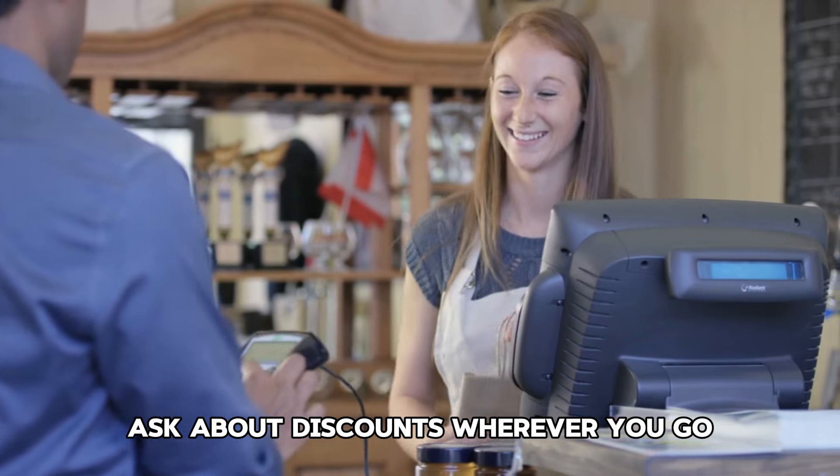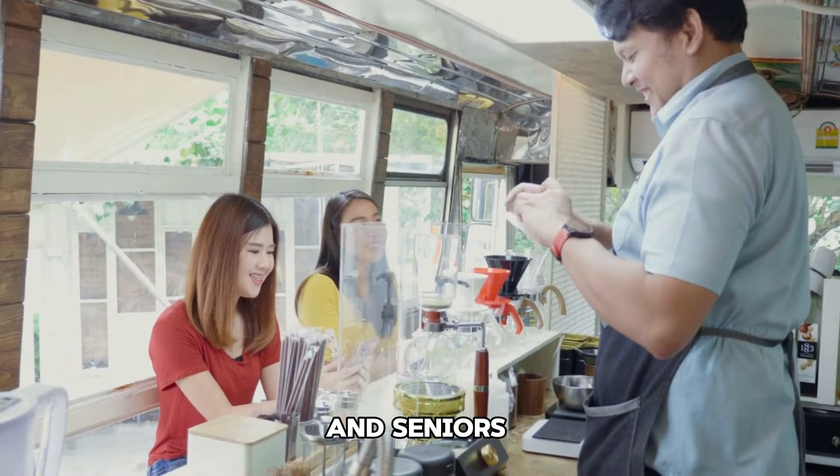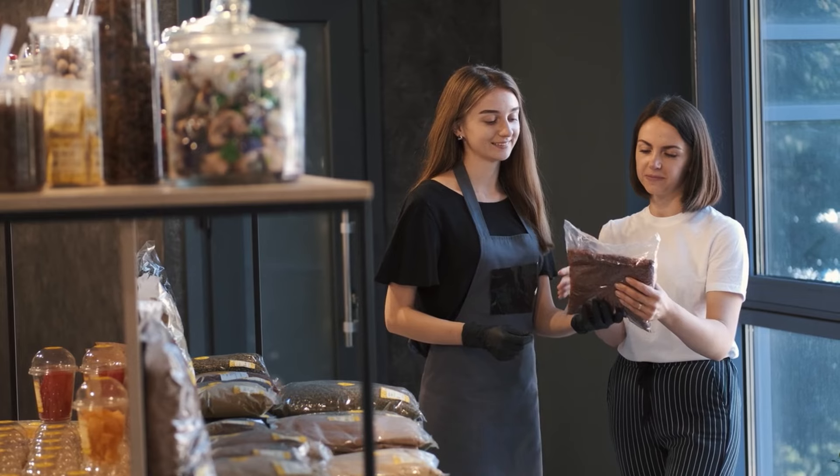Tip 39: Swap books and movies. Exchange books and movies with friends and family instead of buying new ones. This can provide you with fresh entertainment options without spending money.